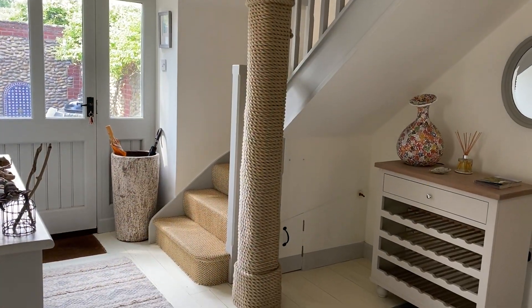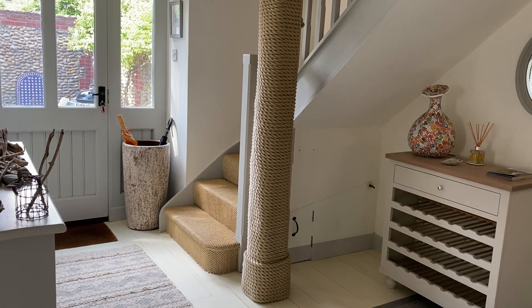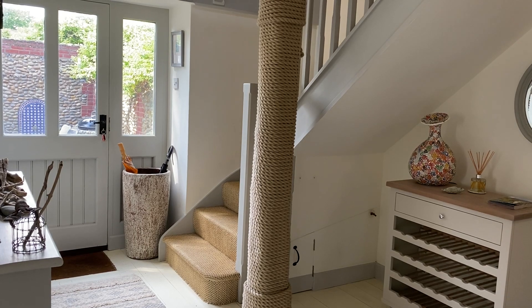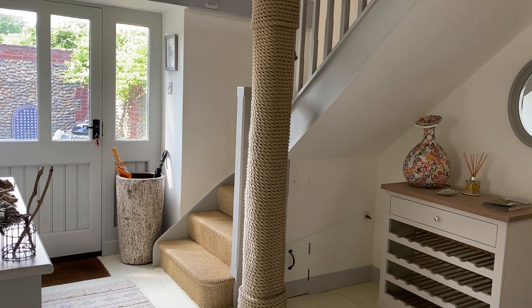You go in through the front door to this lovely spacious entrance hall, and off this entrance hall there are three bedrooms and a shower room. But we'll go upstairs first so you can see what's going on up there, then I'll show you the bedrooms.